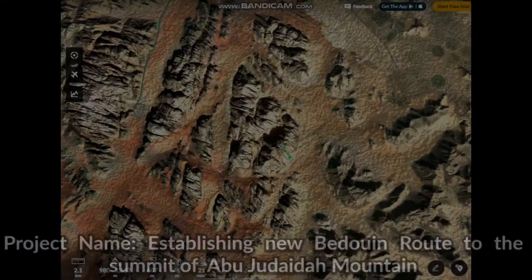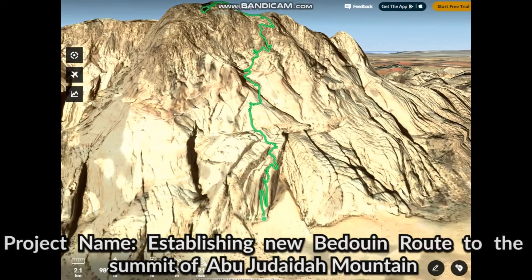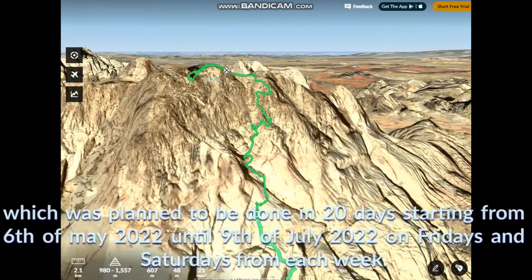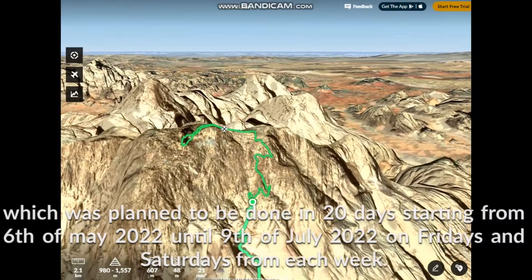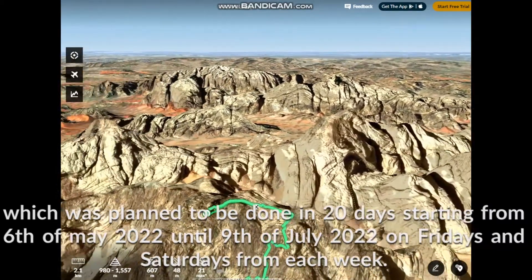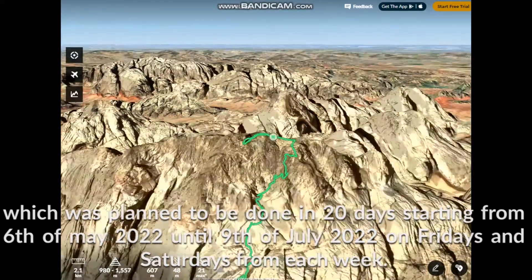Project name: establishing a new Bedouin route to the summit of Abu Judiata Mountain. This was planned to be done in 20 days, starting from the 6th of May 2022 until the 9th of July 2022, on Fridays and Saturdays of each week.